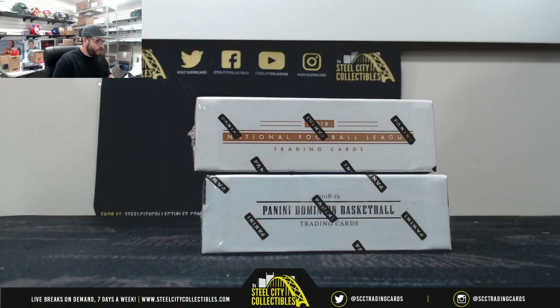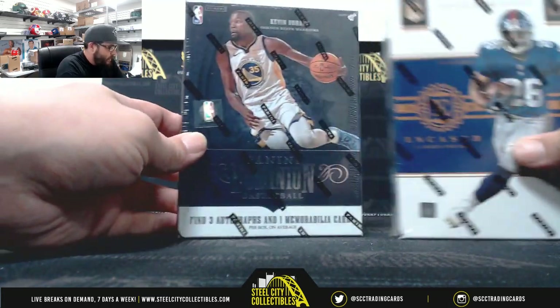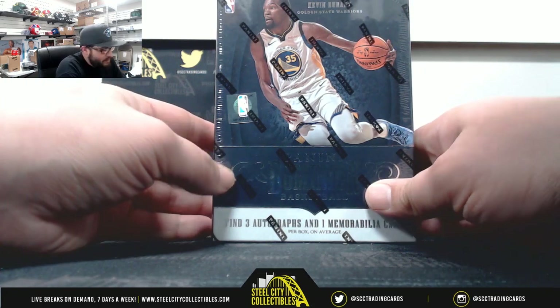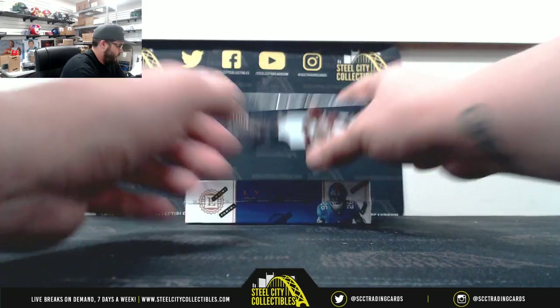So what's for Jose: we got one Encased football 2018 and one 2018-19 Dominion. Good luck, Jose.